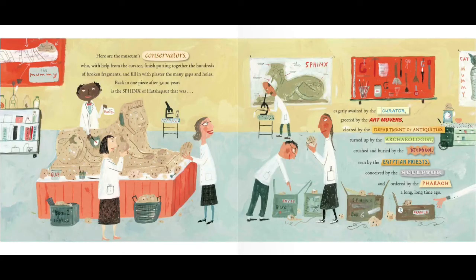Here are the museum's conservators, who, with help from the curator, finish putting together the hundreds of broken fragments and fill in with plaster the many gaps and holes. Back in one piece after 3,000 years is the sphinx of Hatshepsut — eagerly awaited by the curator, greeted by the art movers, cleared by the Department of Antiquities, turned up by the archaeologist, crushed and buried by the stepson, seen by the Egyptian priests, conceived by the sculptor, and ordered by the pharaoh a long, long time ago.